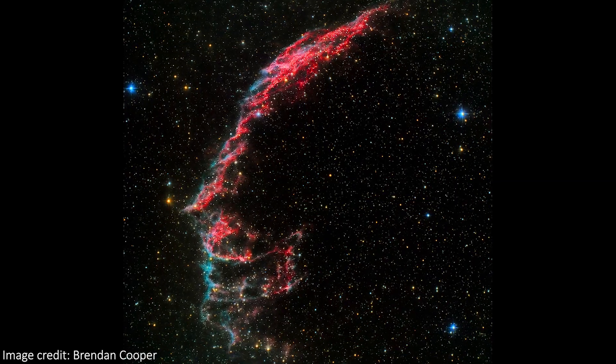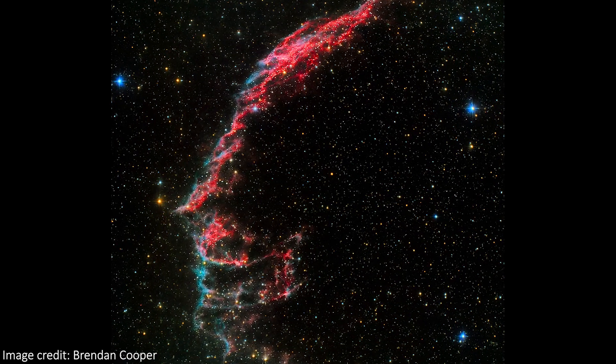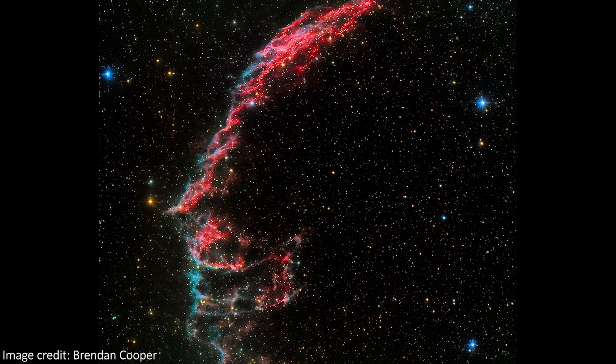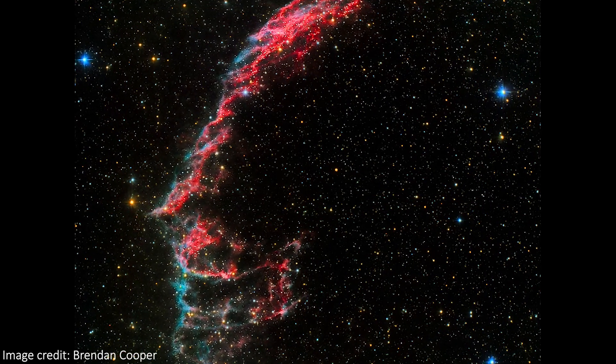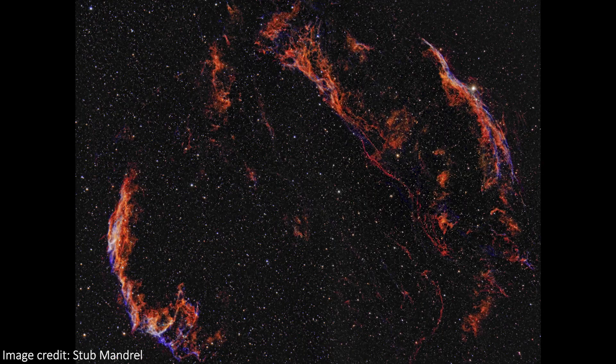2,400 light years away, deep within the Cygnus constellation, the Veil Nebula glows in the darkness. It makes up a portion of an enormous supernova remnant — the leftovers of an exploded star that was 20 times more massive than our Sun and went boom between 10 and 20,000 years ago. This supernova remnant is known as the Cygnus Loop, and these are the visible sections we can see here.